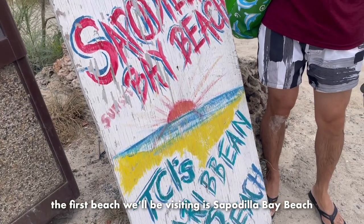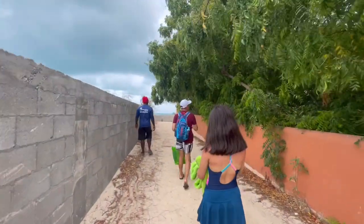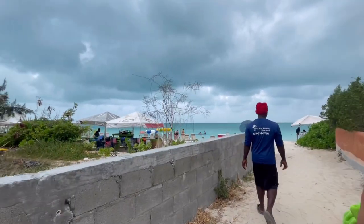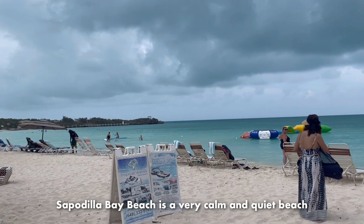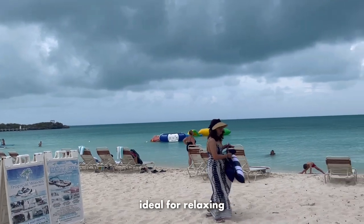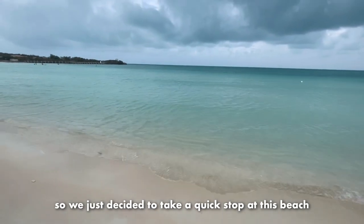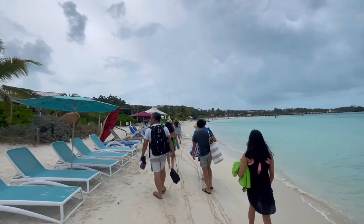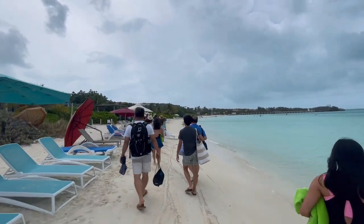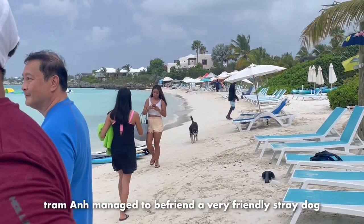The first beach we'll be visiting is Sapodilla Bay Beach. Sapodilla Bay Beach is a very calm and quiet beach, ideal for relaxing. Unfortunately, when we got there, it started raining a lot. So we just decided to take a quick stop at this beach before heading to another one. In the time that we were there, Chaman managed to befriend a very friendly stray dog.